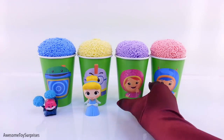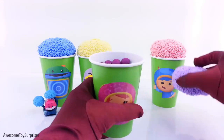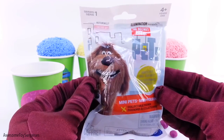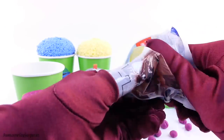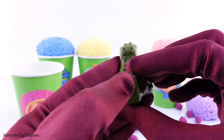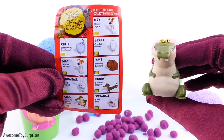Next we have Millie. Purple. It's the Secret Life of Pets Blind Bag. We got Croc. He's a Crocodile, blue. There he is on the Collector's Card.